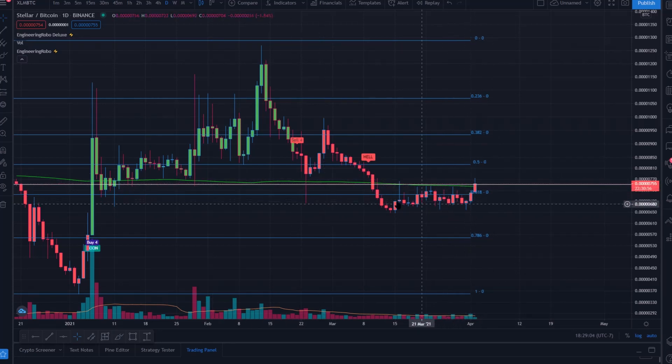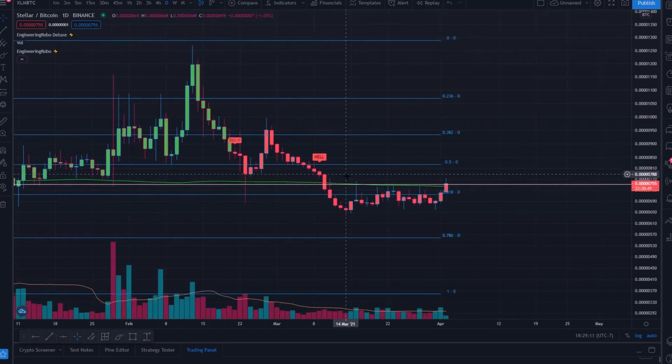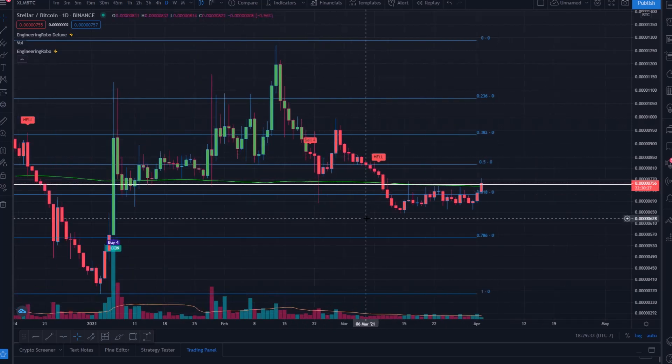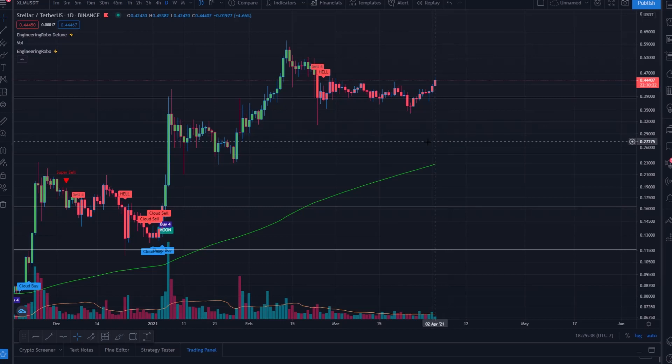A close above 750 satoshis will be very bullish, and that also lines up with the 200-day moving average on the daily chart — this green line somewhat concealed by trend lines. Once we can close above this 200-day moving average and perhaps come down to retest it, the upward momentum could be very explosive. We still have a Sell Four and Hell in play, so we're still experiencing some sell pressure and sideways action, but this breakout is looking right around the corner.